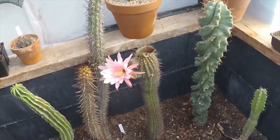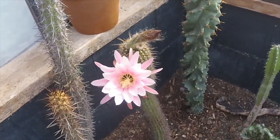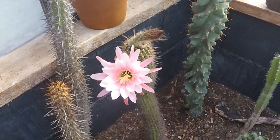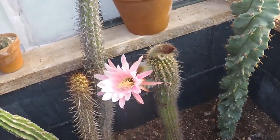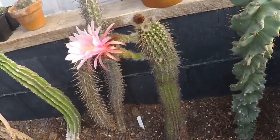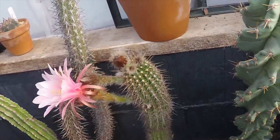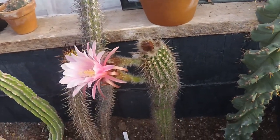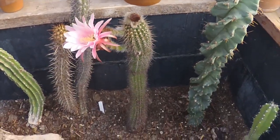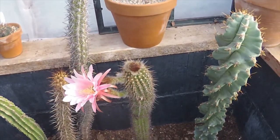This one I believe is some sort of Echinopsis. This flower bud has been coming all week — it was so tiny at the beginning of the week I wasn't sure if it was actually a flower bud. As you can see now it's about eight inches long, and it's got two more buds on the way, so they should open in the next few days. And don't worry, it will shrivel up and fall off — very short-lived flowers — then we can get back to the actual plant.